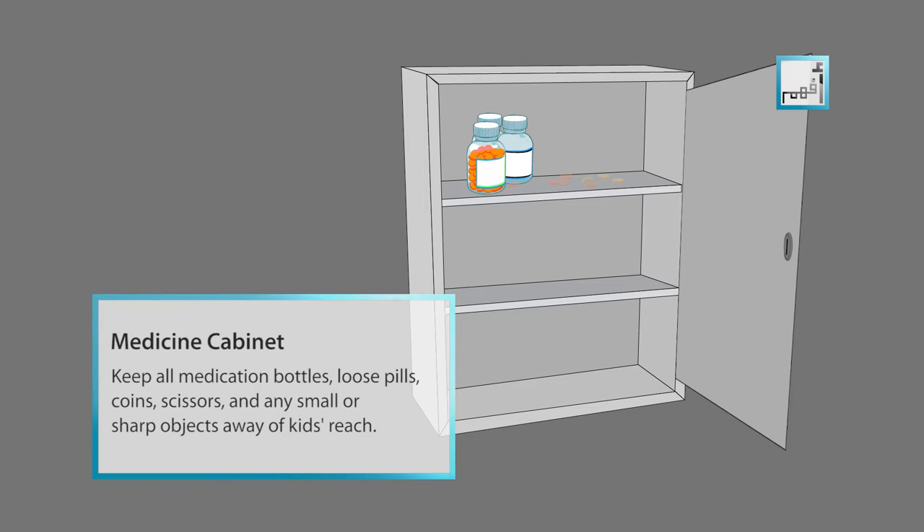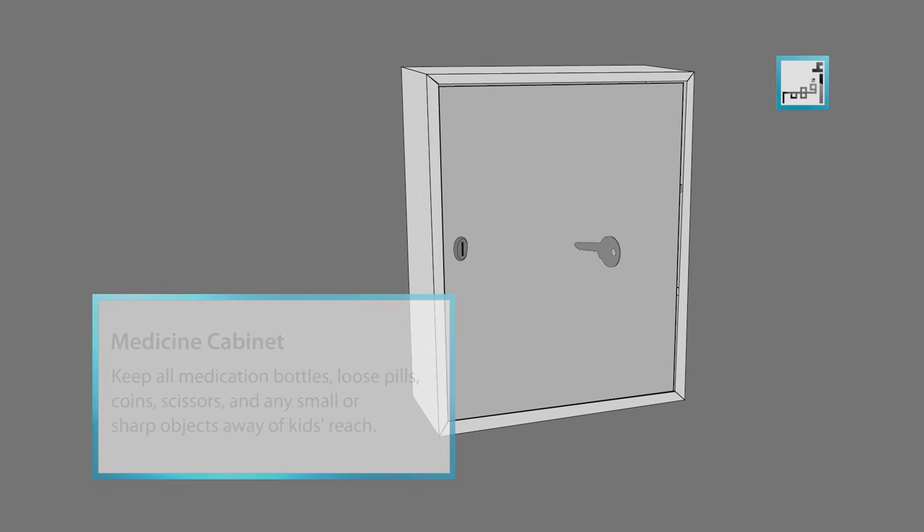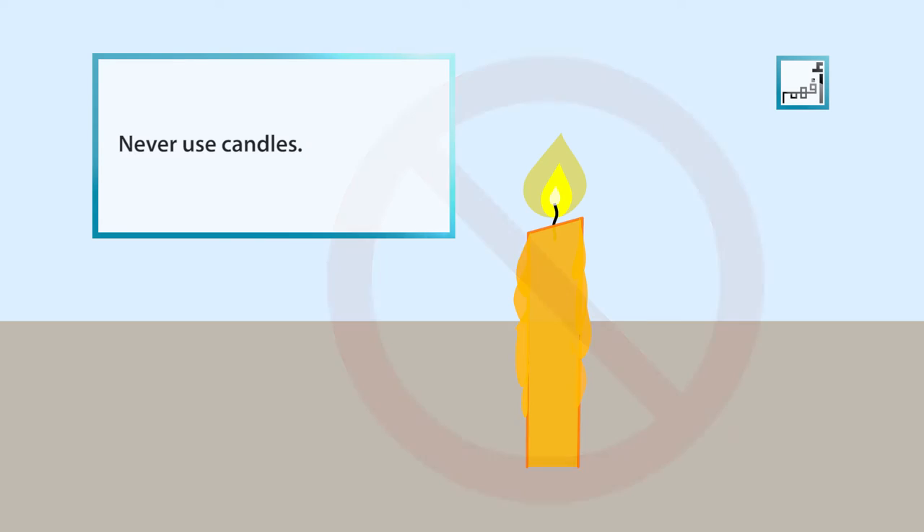Keep all medications, bottles, loose pills, coins, scissors and any small or sharp objects away from your kid's reach. Never use candles.